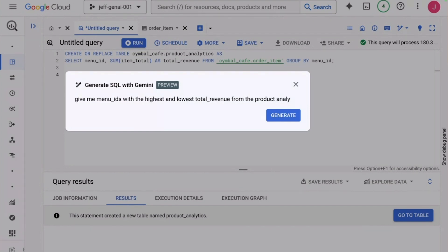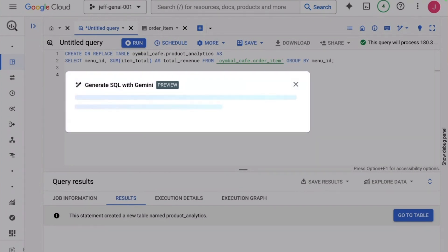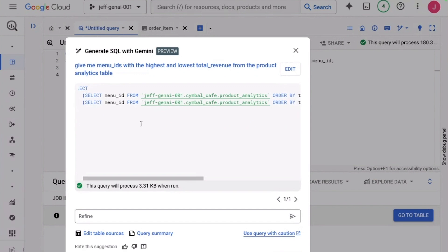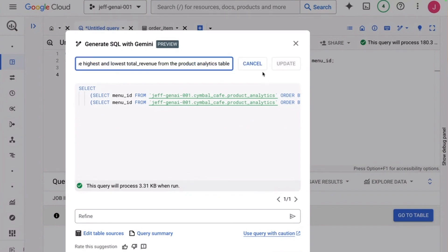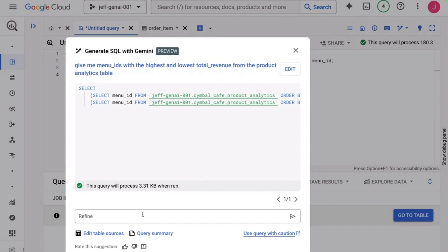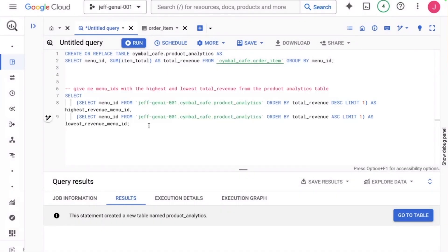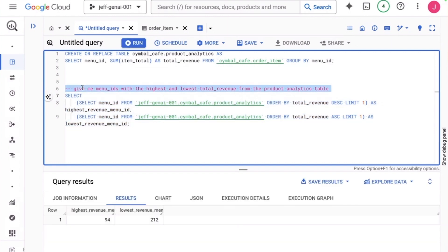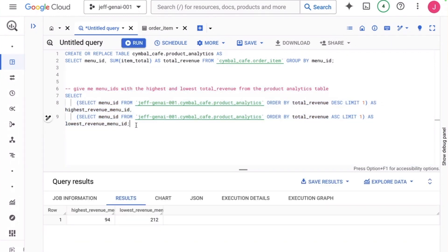But Gemini is more than just a translator. It can help you write your own queries, like writing your own book in the library's language. If you're stuck, just ask Gemini for suggestions, and it'll offer helpful code snippets to get you on the right track. Gemini is the friendly face of BigQuery, making it approachable and easy to use for everyone, even those who don't speak the library's language fluently. It's like having a conversation with your data, where Gemini is the interpreter, ensuring you get the information you need quickly and efficiently.